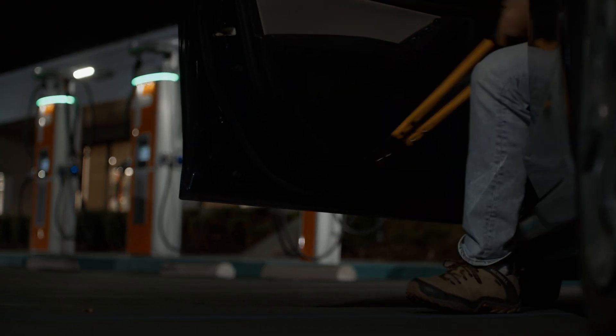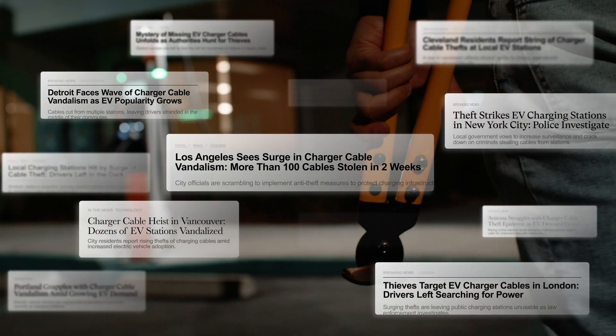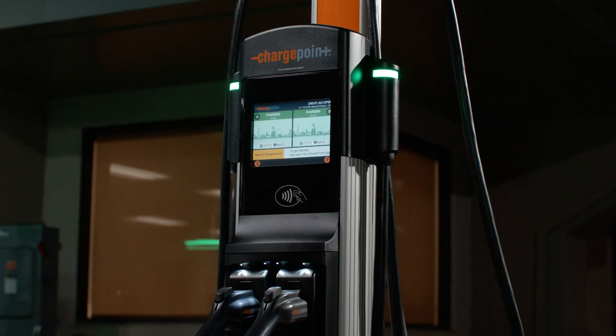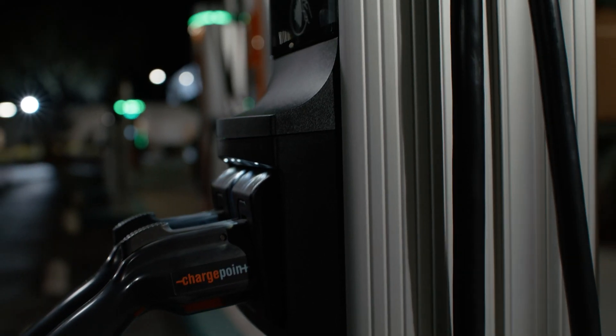Like any asset, your stations need protection. Unfortunately, cable theft is becoming a growing issue. Thankfully, ChargePoint offers solutions to keep your investment safe, introducing two innovations to deter charger vandalism.